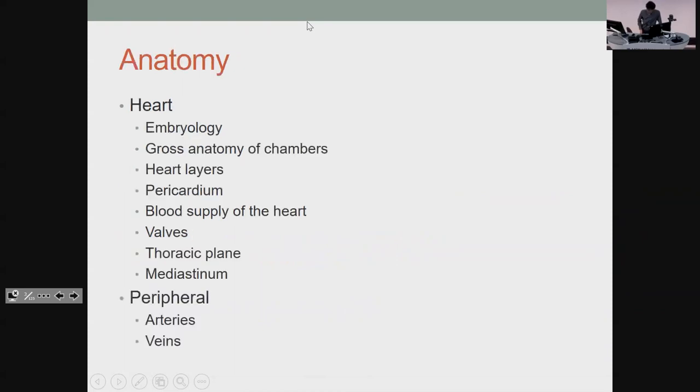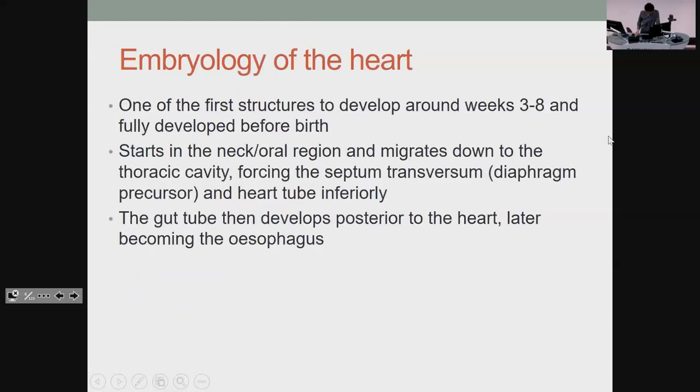There's a lot of anatomy. We'll probably speed through parts of it because it's not hugely important. Just basically, it starts in the neck and moves down. The fact that it forces the precursor diaphragm down is part of why you get the phrenic nerve innervating it for your pain sensation. And the gut tube's behind it, then it becomes the esophagus.